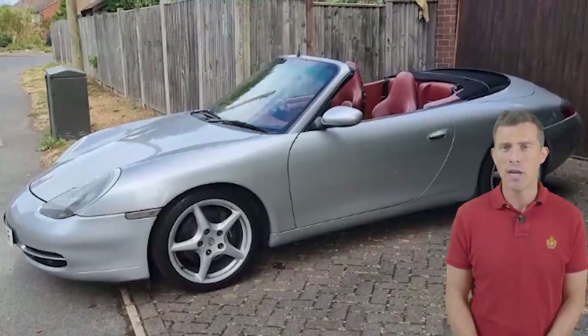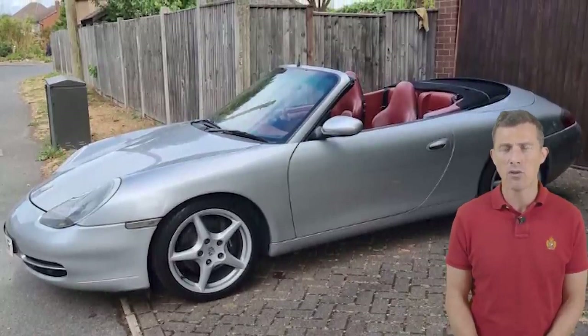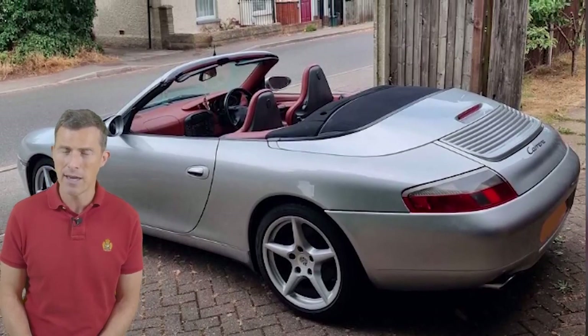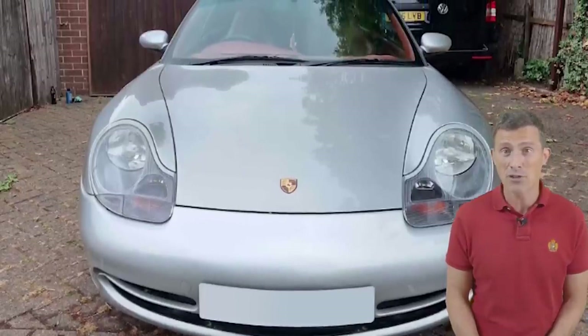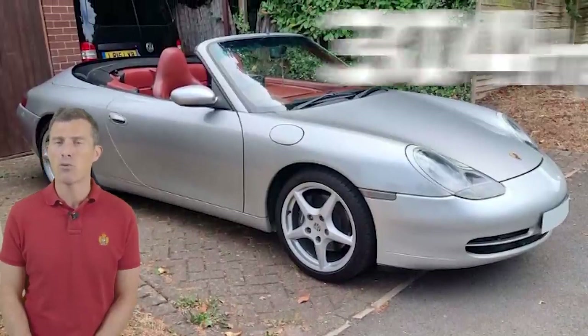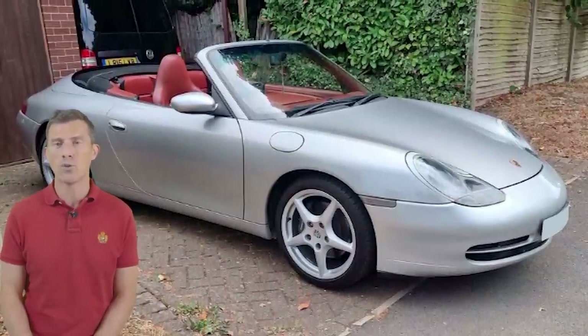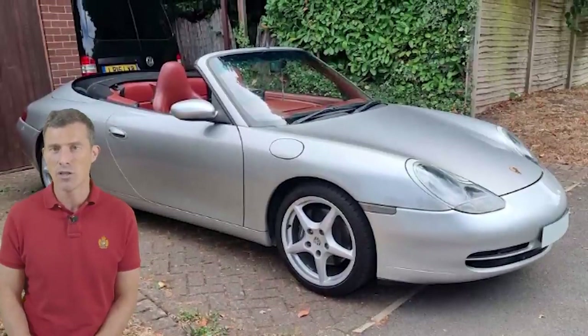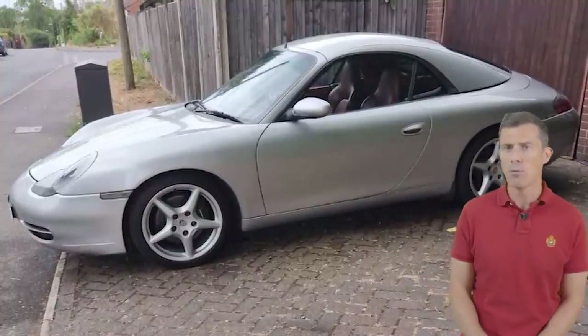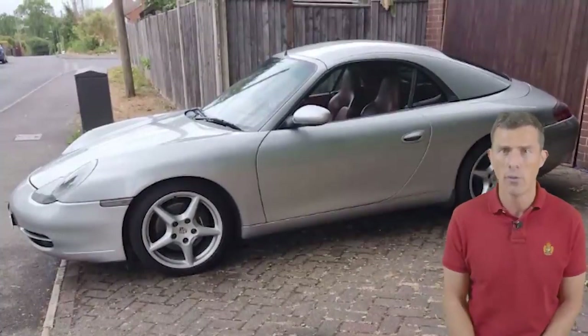For the sub-£15,000 price point we have this Porsche 911 996 Carrera 2 Cabriolet — a 1999 model year. It would have cost £62,000 back in the day but today you can have it from £14,999, with probably some wiggle room. You get a 3.4-litre naturally aspirated flat-six with 304 horsepower and 0-60 in 5.2 seconds. This one has 113,000 miles on the clock, so make sure it's been well maintained with a solid service history — there are quite a few known issues with these cars. I hope you all enjoyed this video — give it a like and check out more videos on the channel.